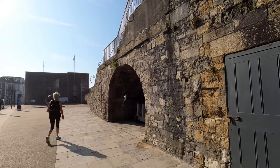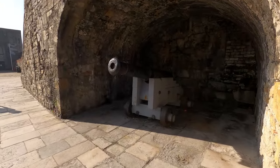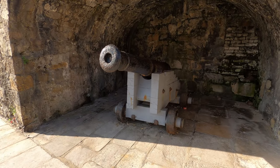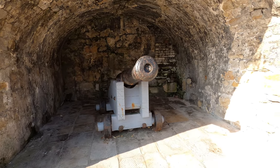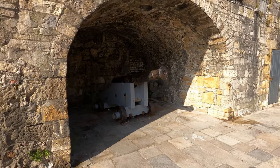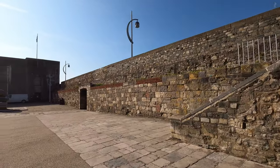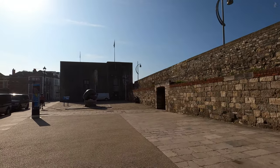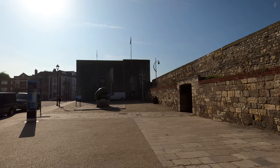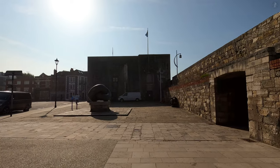Reminders of that military heritage are still everywhere to be seen at the Hot Walls, whose nickname, according to another theory, is suggested to actually derive from the practice of heating up cannonballs to make them more devastating when they were fired at an enemy ship out in the water. Cannons once stood right along the length of the Hot Walls, but here on our right we can see a small opening in the walls, a gateway known as the Old Sally Port.